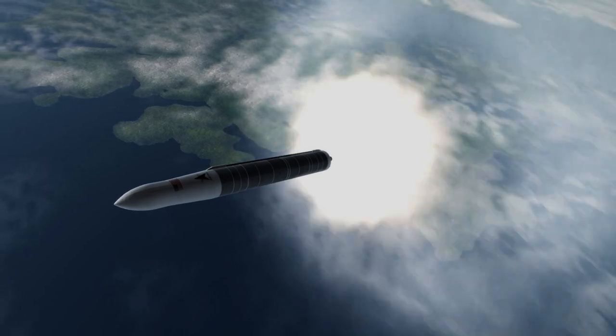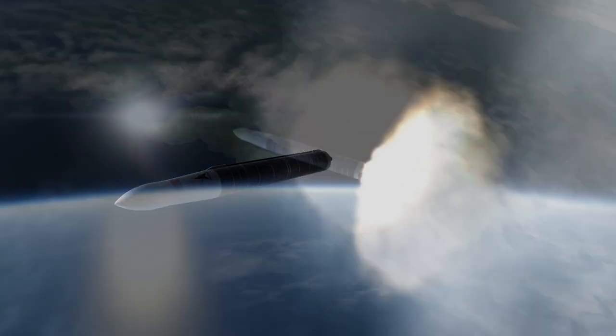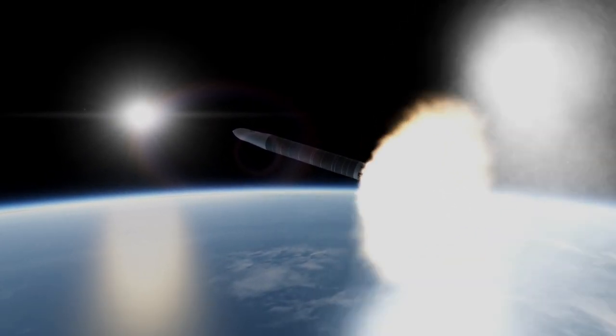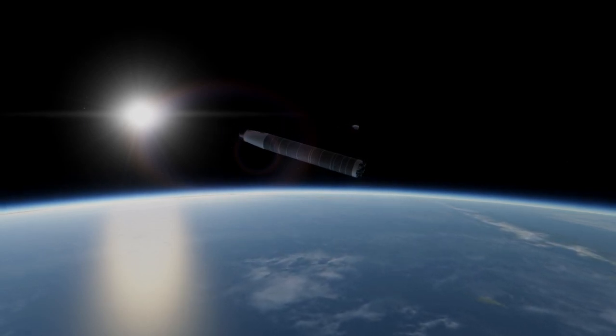The Delphins are electric pump-fed, and considering their thrust and propellant, are very similar to the Rutherford engines on Rocket Lab's Electron rocket. Unlike the Electron rocket, however, the second stage of Astra's Rocket 3 does not feature a vacuum variant of the first stage engine.